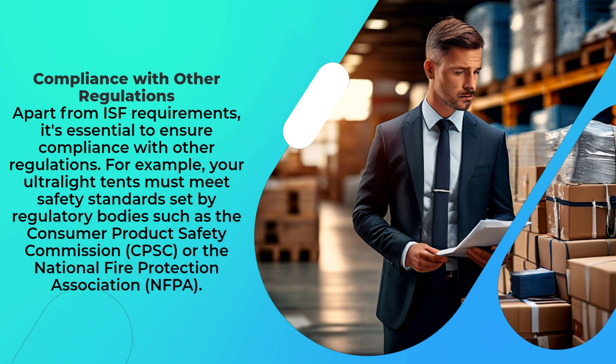Apart from ISF requirements, it's essential to ensure compliance with other regulations. For example, your ultralight tents must meet safety standards set by regulatory bodies such as the Consumer Product Safety Commission or the National Fire Protection Association (NFPA).